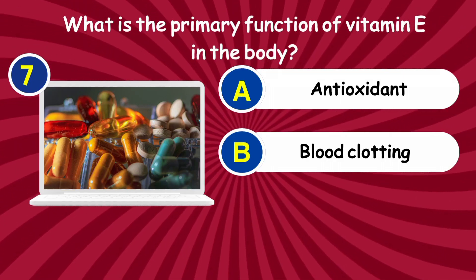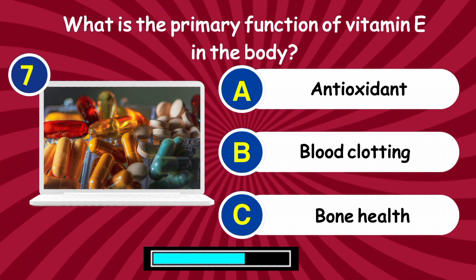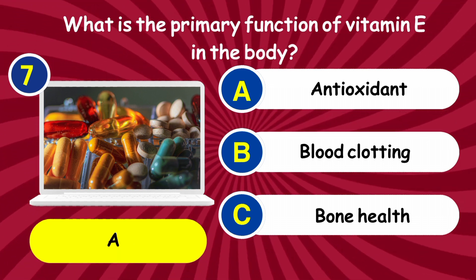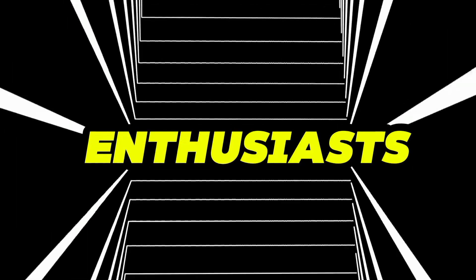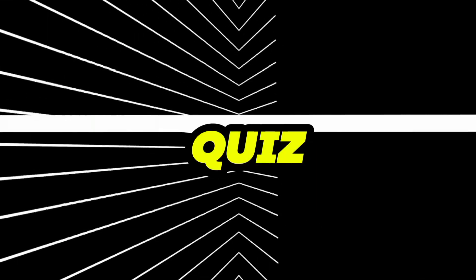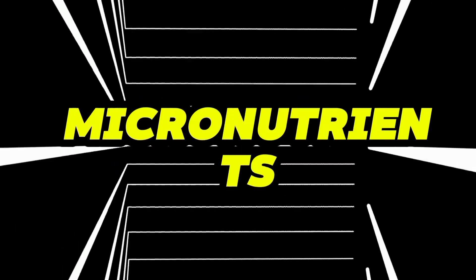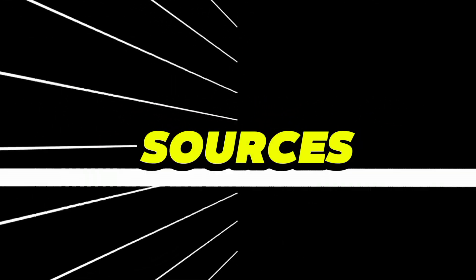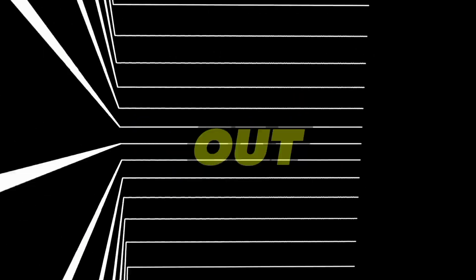Question 7: What is the primary function of vitamin E in the body? Answer: Antioxidant. Calling all biology enthusiasts, are you ready to put your knowledge of vitamins to the test? Welcome to the Vitamin Quiz Challenge, where you'll dive deep into the world of essential micronutrients. From vitamin A to zinc, how well do you know their functions and sources? Get ready to flex your biology muscles and see how many questions you can conquer out of 30.